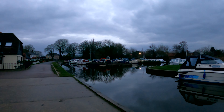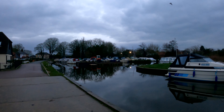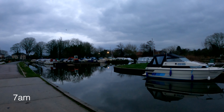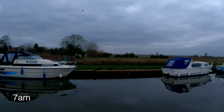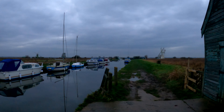This is the very picturesque village of Thurn, which is on the river Thurn in the Norfolk Broads. You can see all the boats moored here, and as I very slowly pan round you can see that it joins the river at the far end.